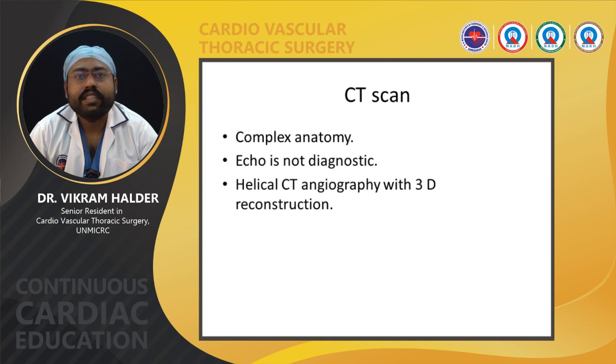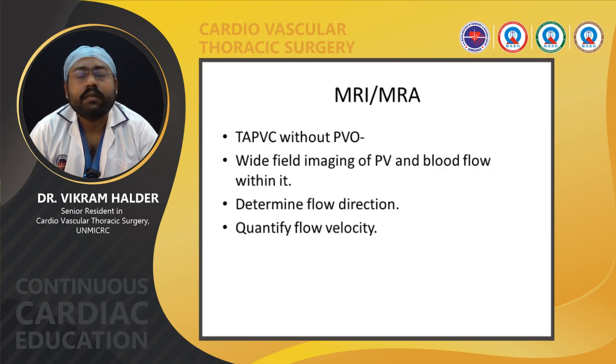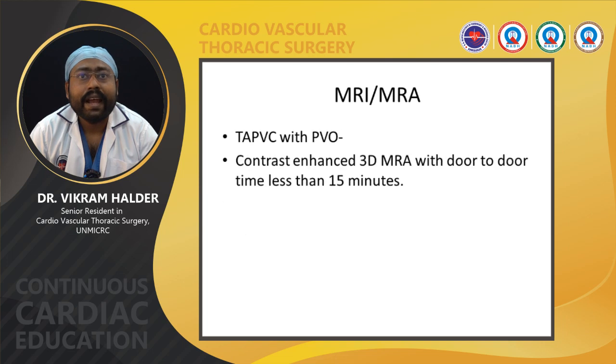CT scan is required in case of complex anatomy or when echo is not diagnostic; helical CT angiography with 3D reconstruction is preferred. MRI can be done if echo is inconclusive. In TAPVC without PVO, white blood imaging of pulmonary veins with blood flow can be detected with MRI, which can also determine flow direction and quantify flow velocity. In TAPVC with PVO, MRI is usually not preferred because the child is very unstable; contrast-enhanced 3D MRI with door-to-door time less than 50 minutes can be used.